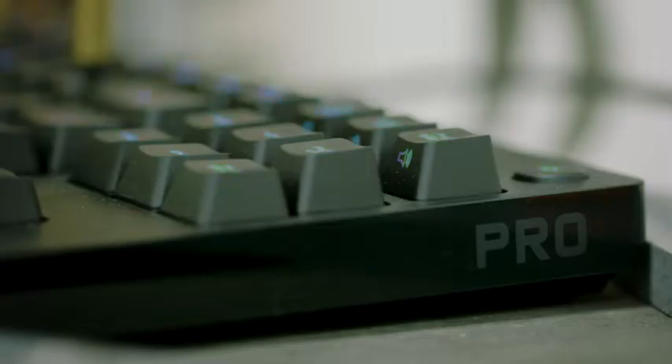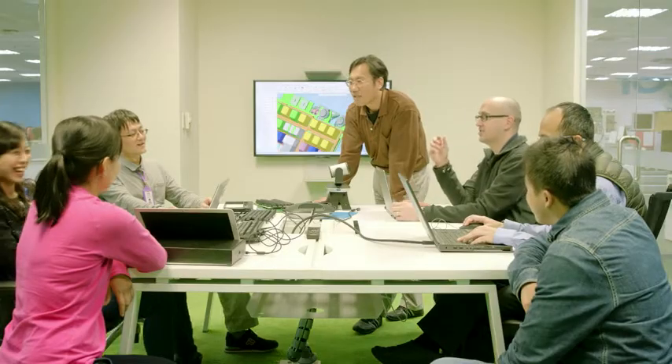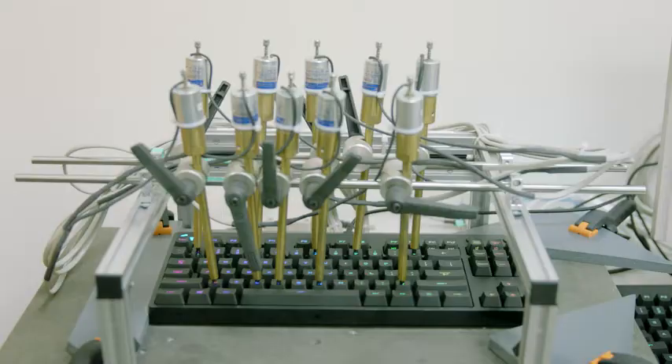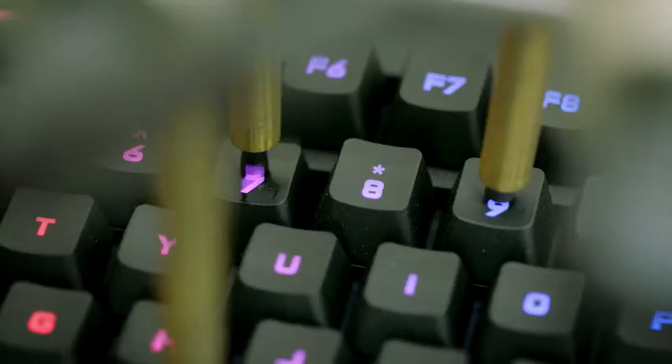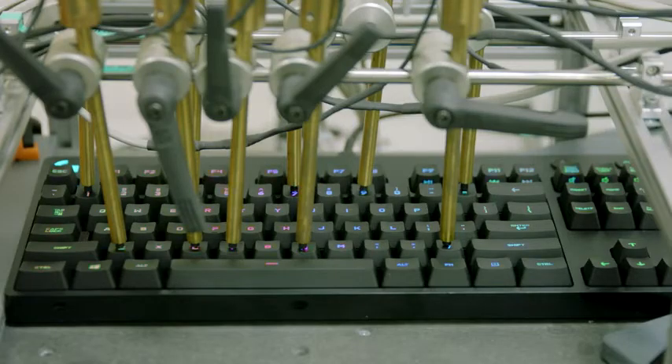That signal is then sent to the computer through USB. Any tiny thing can make a difference — it can just be the keyboard reacting slightly faster, maybe having slightly lower latency. My team and I spent a significant amount of time redesigning our KSP algorithm, and as a result, we can get up to 10 milliseconds faster than our competition today in terms of response time.